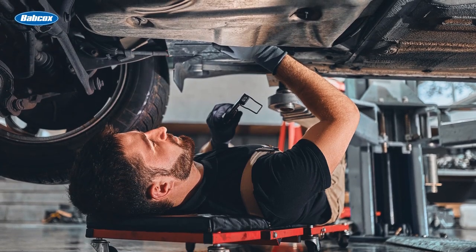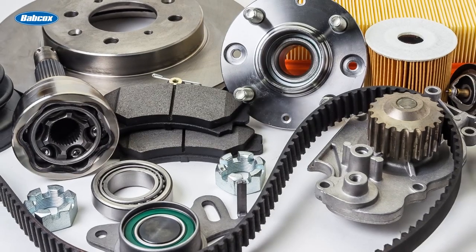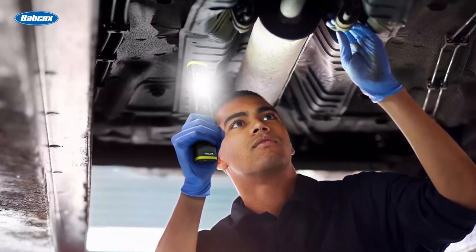What's the one thing your customers can't do without when they're working on a vehicle? Is it the right tools? The proper training? High-quality replacement parts? How about light? If you can't see what you're working on, the odds of doing the job right the first time are stacked against you.